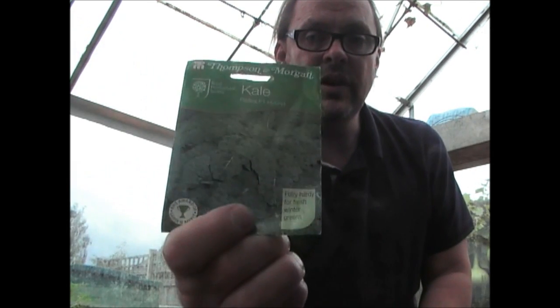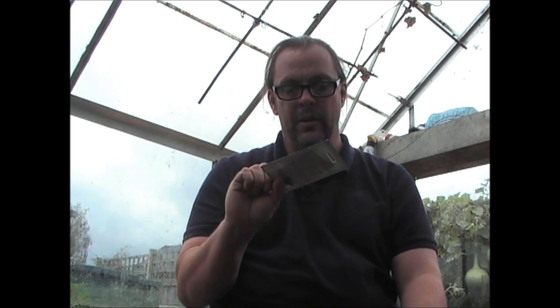Some of the more standard vegetables that I always grow. This is the curly kale I always grow — it's called Reflex F1 Hybrid, again from Thompson & Morgan. I always get an F1 variety with curly kale because then you know what you're going to get.